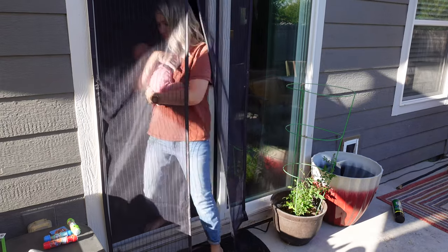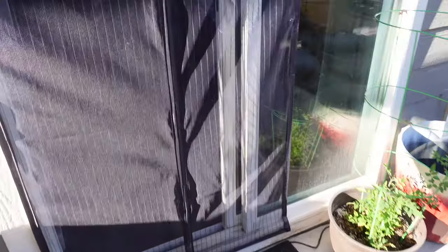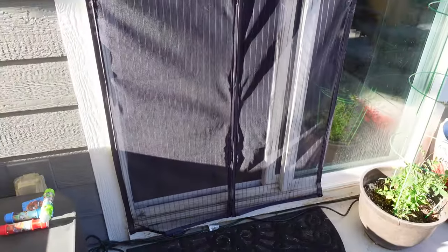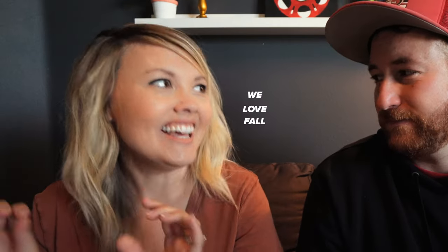You just walk out and it automatically magnetizes and closes shut. Even if you do have a screen door, it works with that too, because kids forget to shut the door. This just shuts automatically — it's awesome. You're carrying things out to barbecue, whatever — it shuts automatically. What I love about it is you don't have to use your hands.